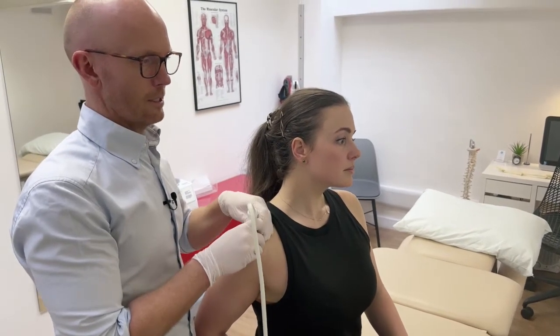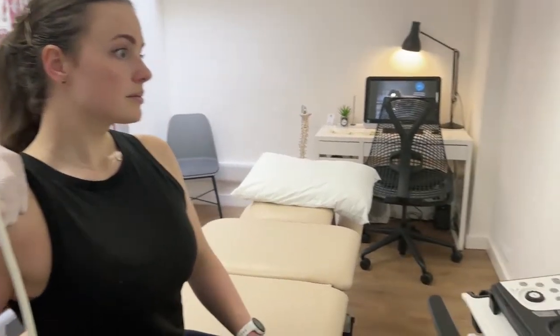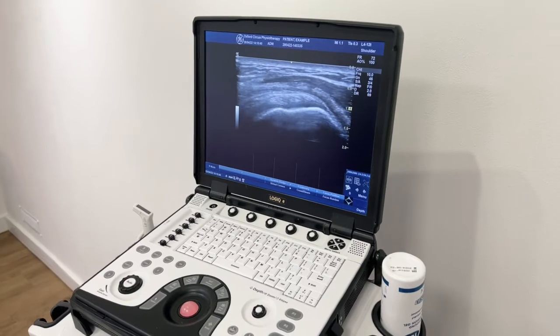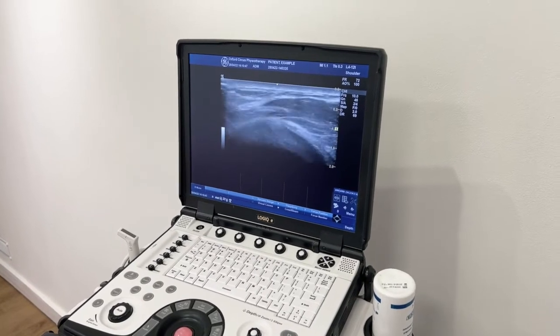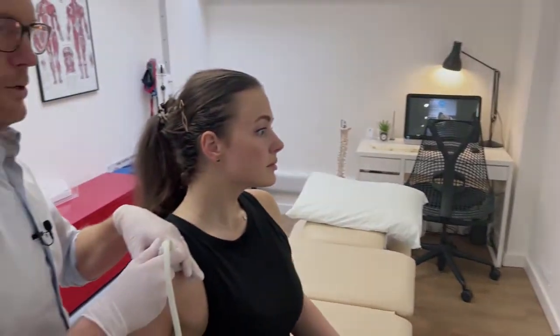When we inject these conditions, we always do it under ultrasound guidance so we can see exactly where the needle is going, which means we can avoid any structures we don't want to put a needle through. It also makes the injection far more effective because it's targeting exactly the right location and is much more likely to have a therapeutic treatment effect.